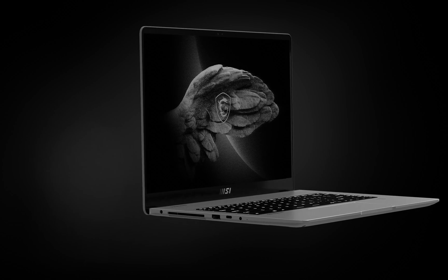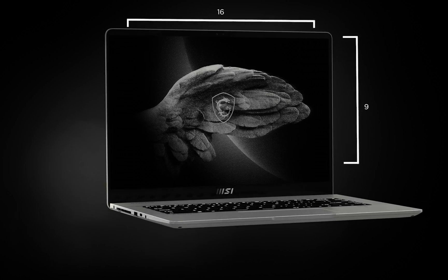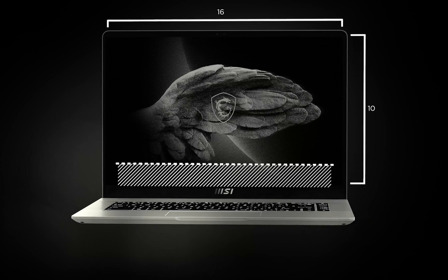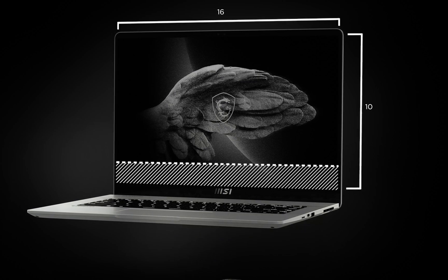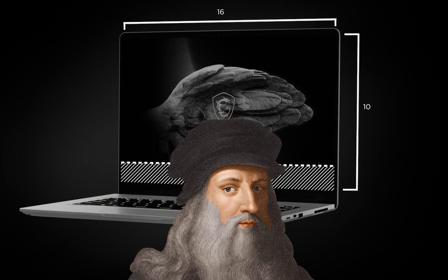Every design element speaks to the needs of your inner creator, by giving you even more design space with a screen size of 16 by 10 — a nod to the golden ratio, something that even da Vinci would geek out over.